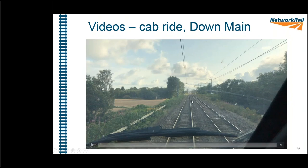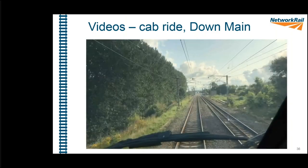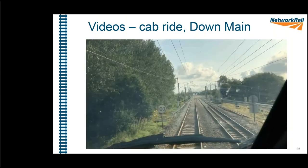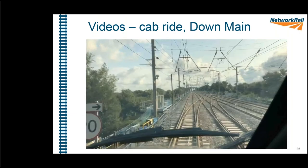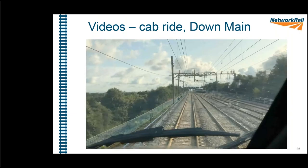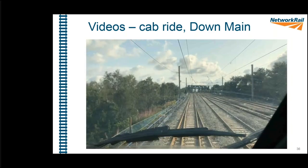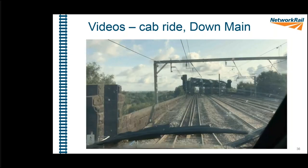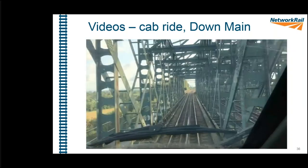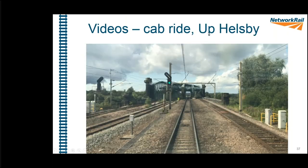The down main cab ride shows the train coming from the Crewe direction towards Warrington. You can clearly see the embankments — on the left you can see how high and steep the site is.